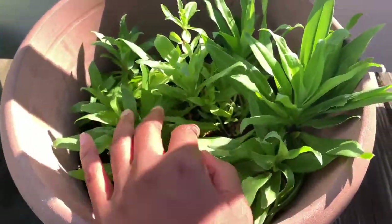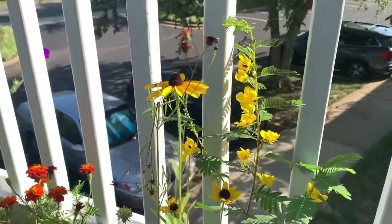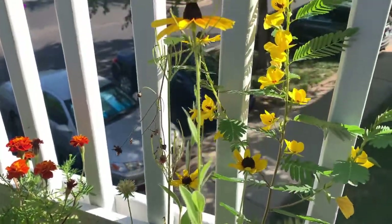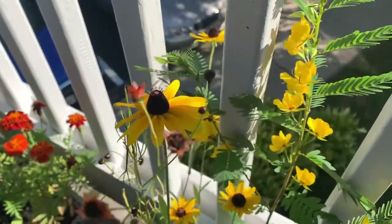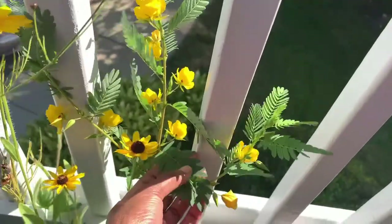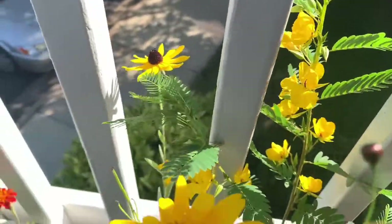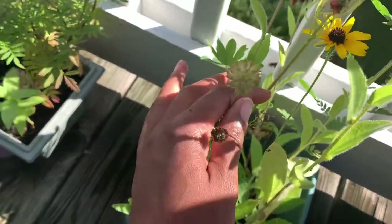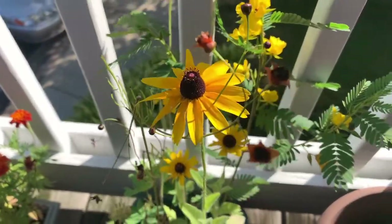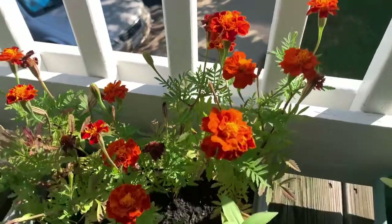These are the free seeds that I got and everything's doing very well. We have some blackout seasons doing well now. I looked at these — I forget what they're called — but they started out with just these fern-looking stalks and then these beautiful yellow flowers came, so they're really good. Some of these already bloomed. But anyway, beautiful. Then my marigolds from dollar store seeds are doing well.